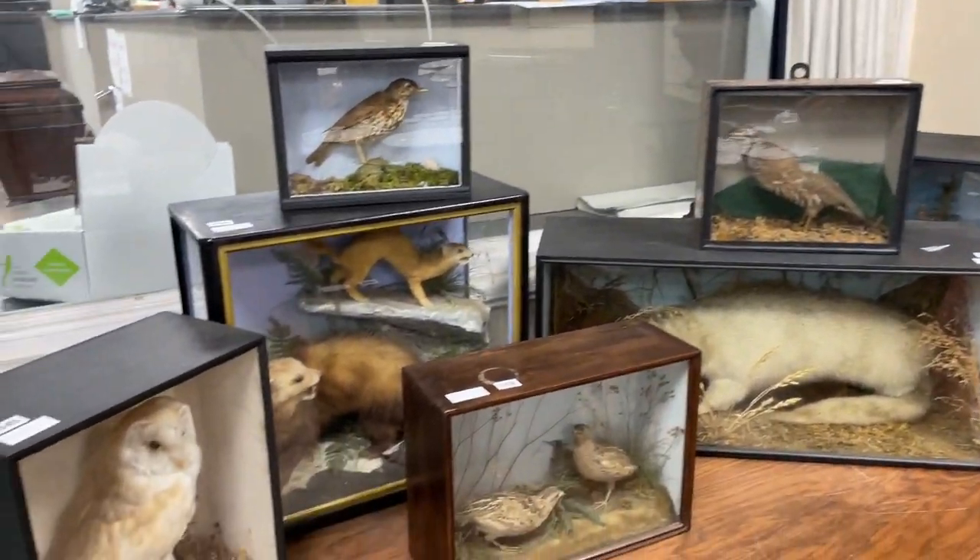Hello, goranges are on view this time for our sale on the 7th of November. What have we got to sell for you that time? Seems to be lots of taxidermy. Not all come from the same vendor, but yes,